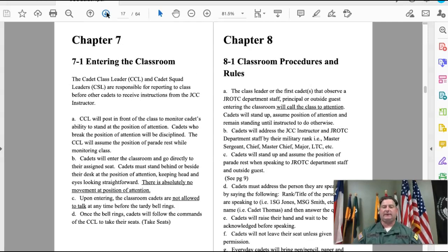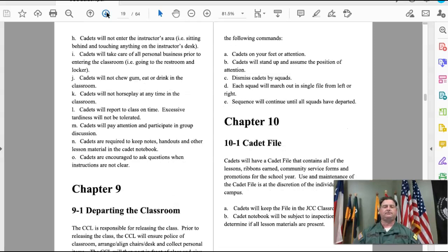Chapter seven covers entering the classroom and chapter eight covers classroom procedures and rules — we'll talk about those as we get back on campus. The cadet file section is connected more to in-person activities, although we are doing electronic portfolios this year, so as we move forward we'll talk about the e-portfolio and what your expectations are.